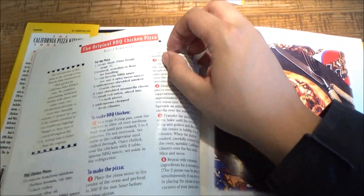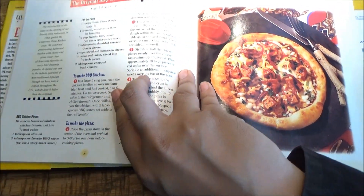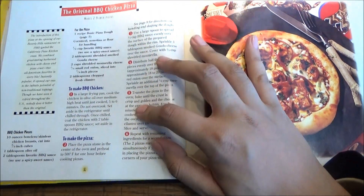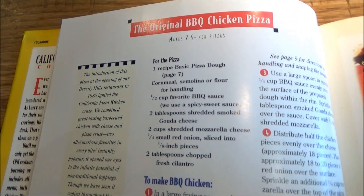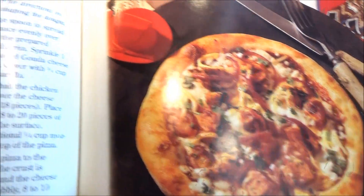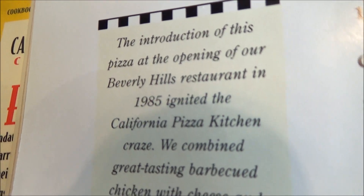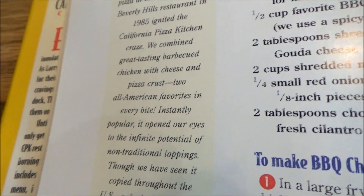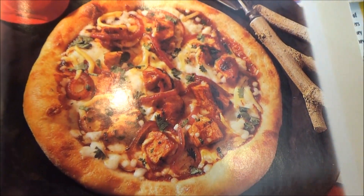The pizzas! From looking at the menu here and online, there are six CPK originals that are still active today that you can find in this cookbook — including the original one that started it all: the original BBQ Chicken Pizza. The introduction of this pizza at the opening of the inaugural Beverly Hills restaurant in 1985 ignited the California Pizza Kitchen craze, combining great-tasting BBQ chicken with cheese and pizza crust — two all-American favorites in every bite.